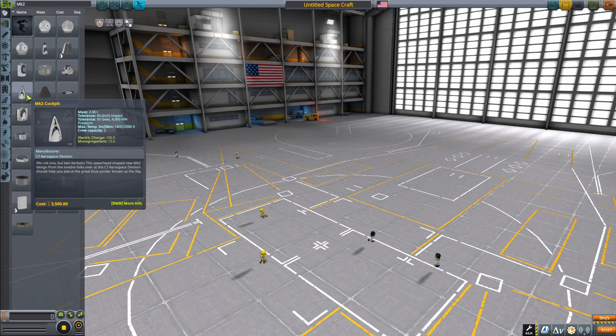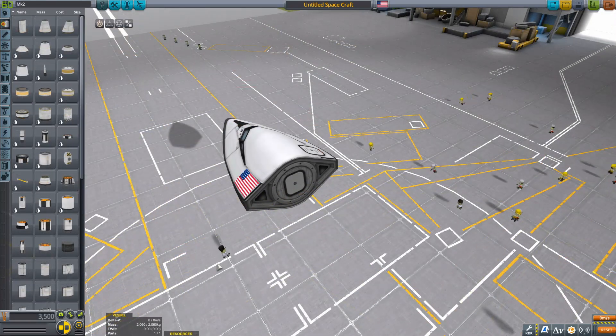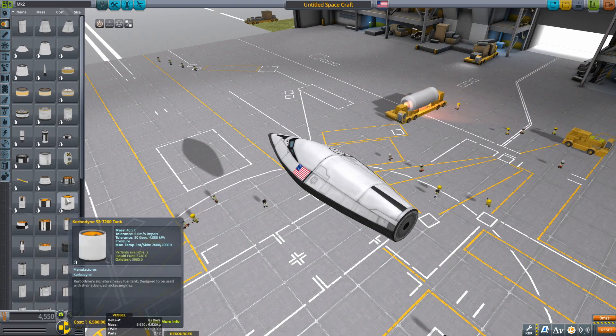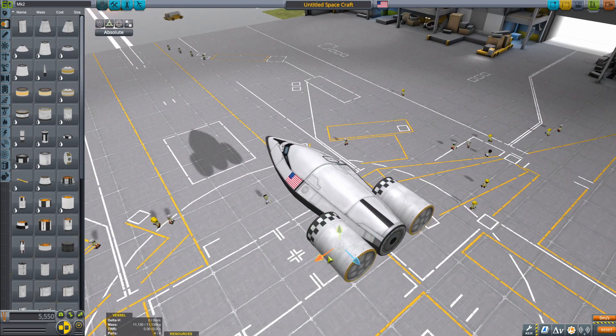Hello, buddy. Welcome back to another Kerbal Space Program video, and welcome back to the Space Plane Hangar, where I am just putting down a Mark II cockpit as we start construction of the Sierra Nevada Corporation's Dream Chaser Space Plane.